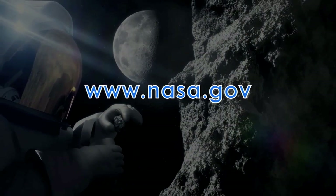In recognition of the first anniversary of the Grand Challenge, NASA held a virtual workshop about new opportunities for public participation. Visit nasa.gov for details.